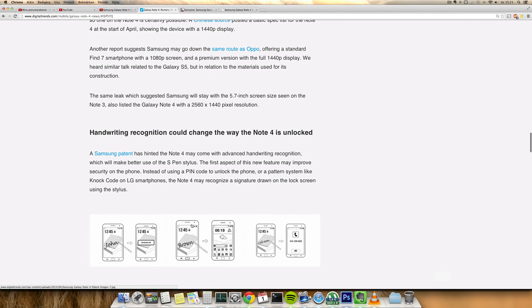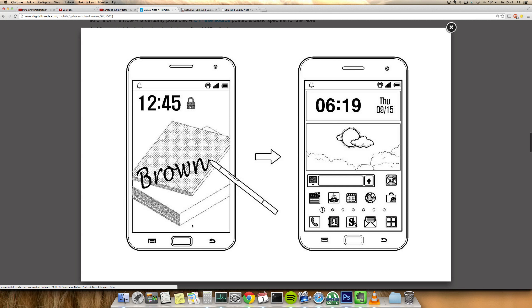And maybe better signature writing when you need to sign stuff. Also possibly some kind of knock code feature so you'll be able to unlock the display when it's not awake, same as with the LG G3 where you can knock on the display to wake it up. We're also expecting to see some kind of smart fingerprint feature, which probably uses the fingerprint scanner from the S5, and some kind of multi-network booster.